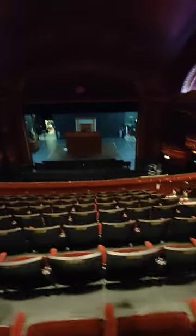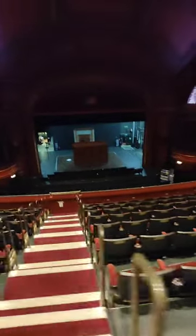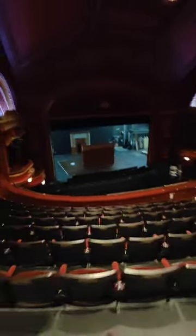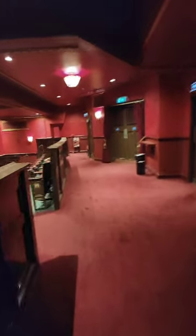Absolutely extraordinary place. This is my local theatre — I only live about 20 minutes away. Would you like to see the balcony? Yes, I want to see the balcony. Brace yourselves — I'm going to show you the balcony.